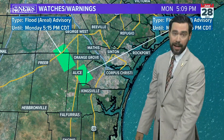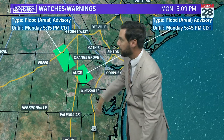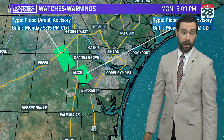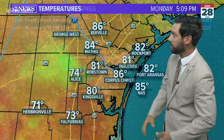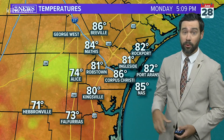Because of those high rainfall rates, we do have a pair of flood advisories. These are going to expire during the five o'clock hour. The rule of thumb is if you come across a roadway that's flooded, turn around — don't drown. Those advisories are in effect until 5:45 at the latest.